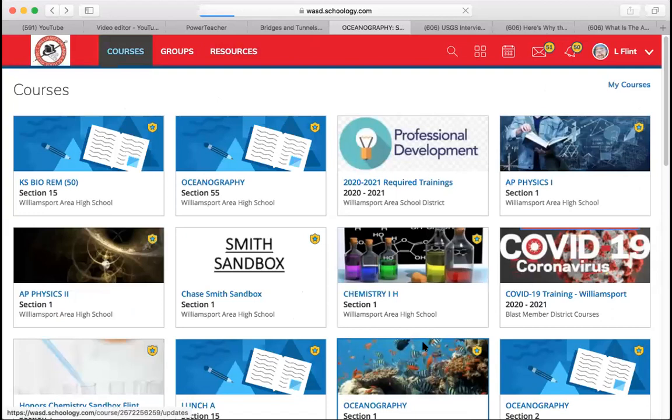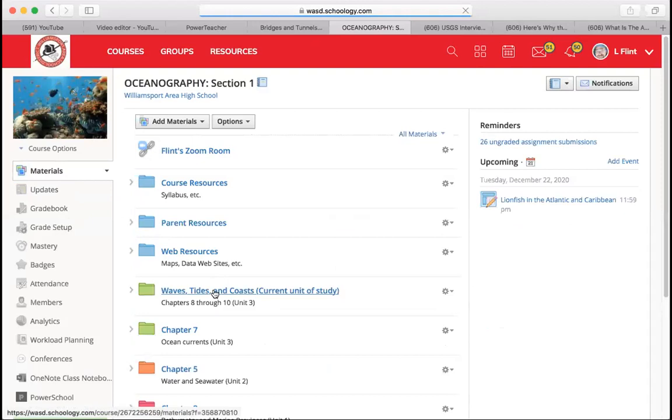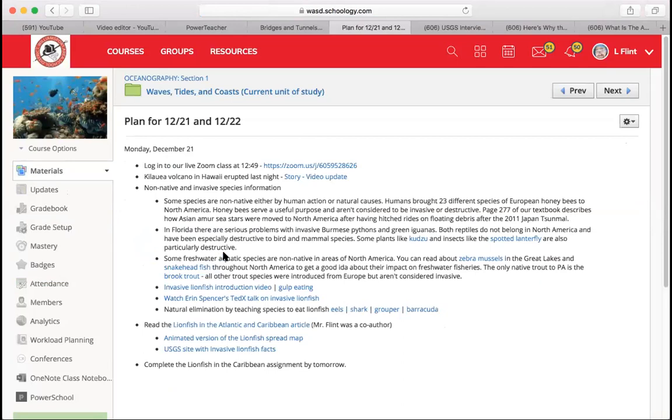In the materials for the course, the current unit of study is waves, tides, and coasts. What we really care to study here is what happens near to the shore and near to coasts — how waves affect the water. There are relationships with currents too. I want to talk a little bit about non-native and invasive species and this issue with lionfish and how they relate to currents and waves.